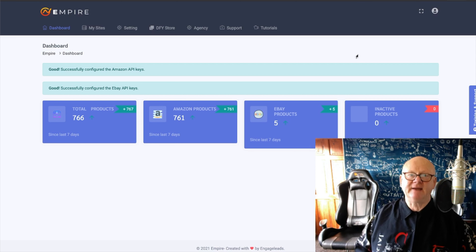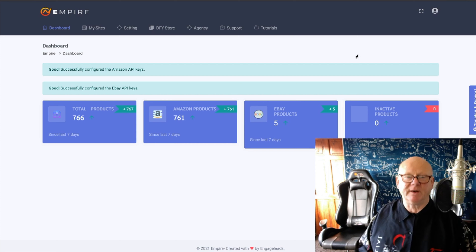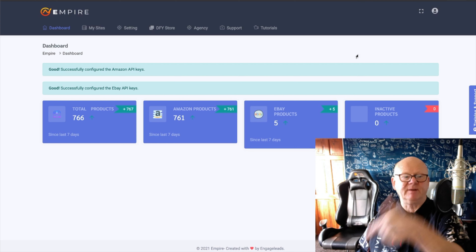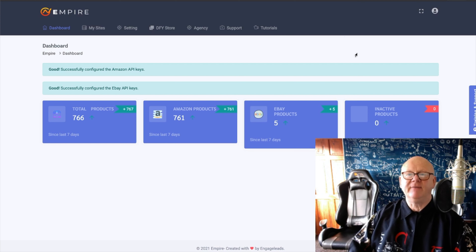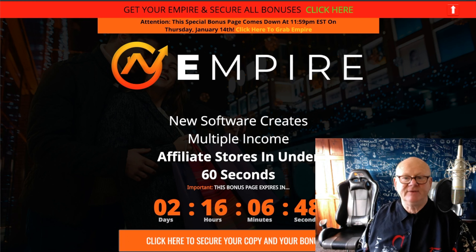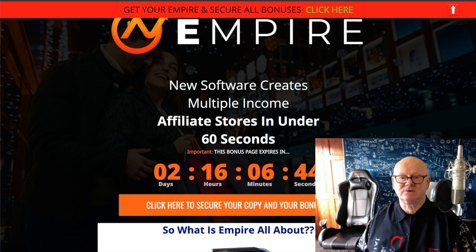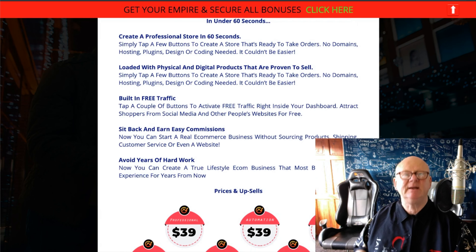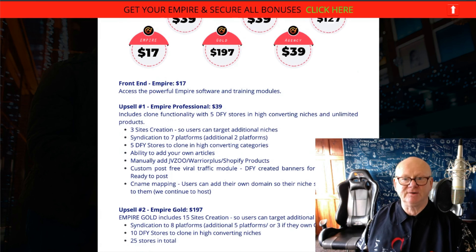Before I go through it explaining what's in here and what it can do for you, I'd like to mention that all you need to do if you want to purchase this and lock in a load of my super bonuses is click on that very first link right down below the video. As it says here, this new software creates multiple income affiliate stores in under 60 seconds. Once you know what you're doing and have the training, you can do them in under 60 seconds.